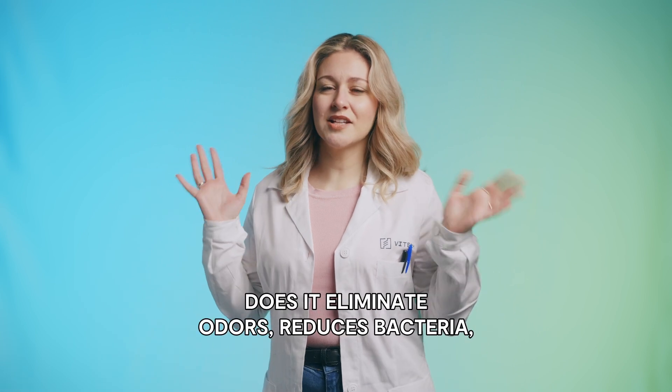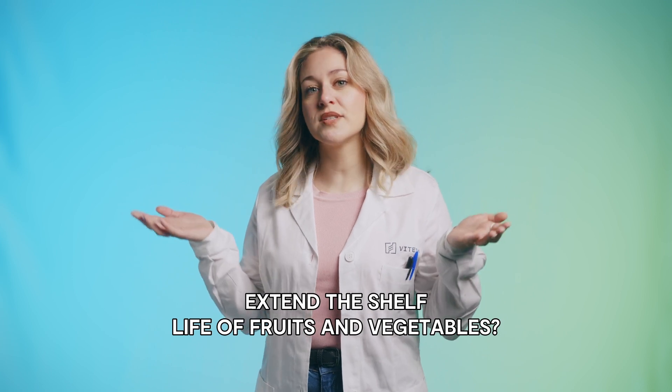Does Shelfy really work? Does it eliminate odors, reduce bacteria, and extend the shelf life of fruits and vegetables?